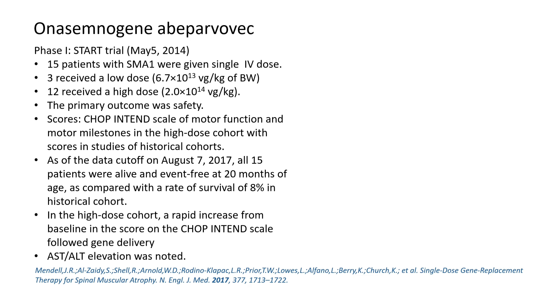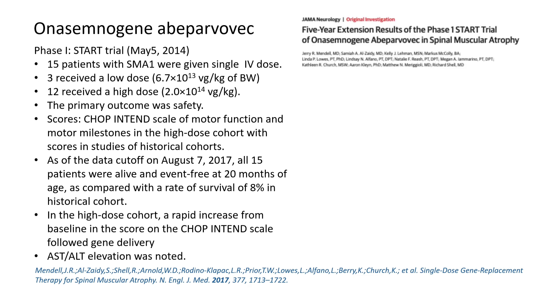Phase 1 trials of this gene therapy showed good safety. The only concern raised was AST and ALT elevation. The 5-year extension results of the phase 1 trial enrolled 13 of 15 previously treated patients.